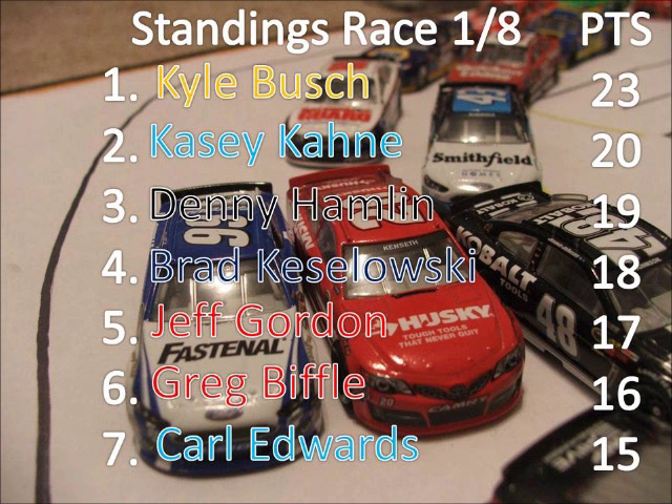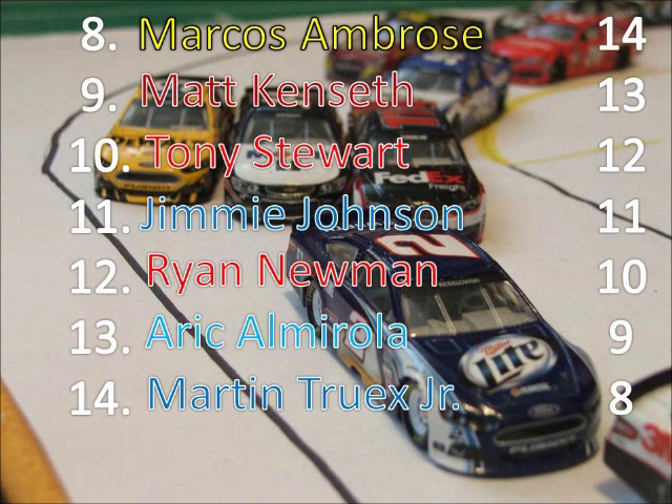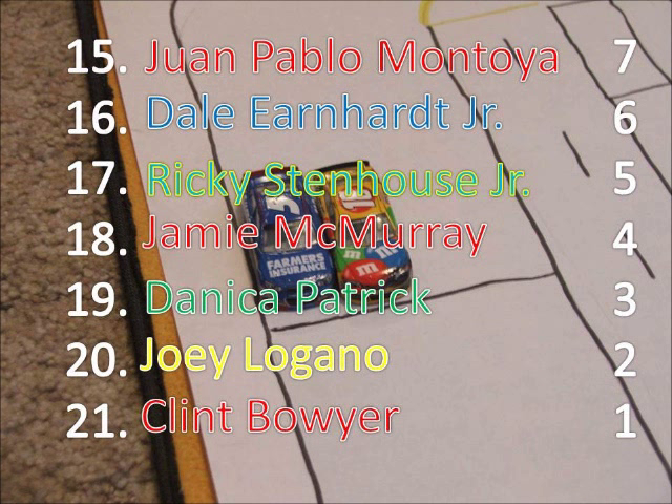In the standings with one race complete, Kyle Busch holds a three point lead on Casey Kane. Hamlin, Keselowski, and Gordon would be in the chase. Greg Biffle is one point behind Jeff Gordon, and Carl Edwards one point behind him with Ambrose and others down through the field. Those guys in the back are still in good shape — there are still four races left until the chase. Guys like Junior, Patrick, McMurray, Boyer, and Logano need to get up there if they want any shot at the chase. Race two is from Phoenix.